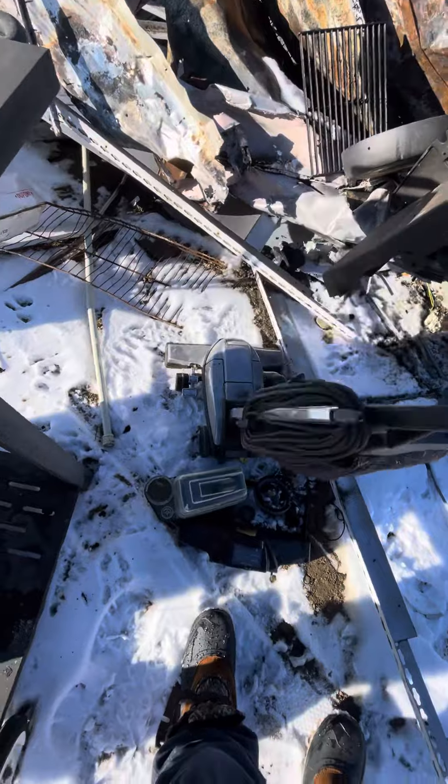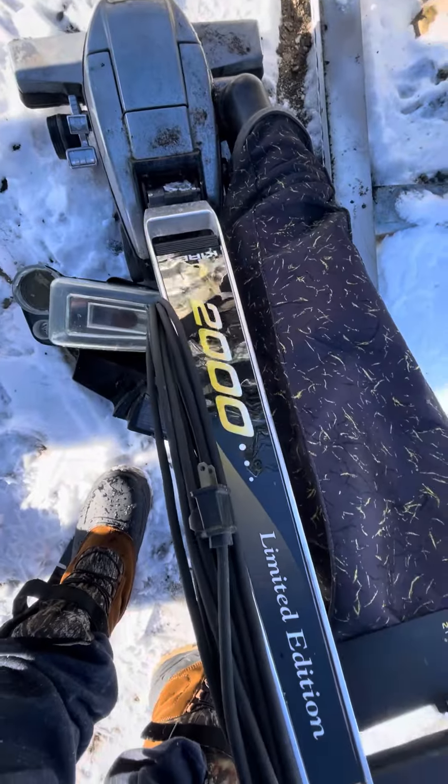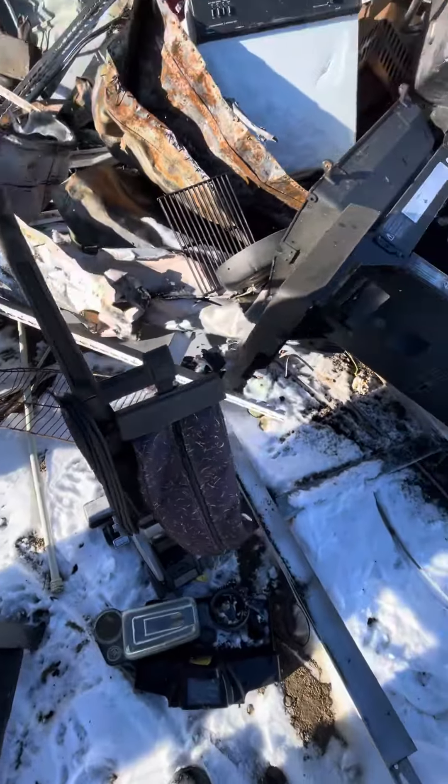An old vacuum — a Kirby, limited edition. You know what, it probably works. People just throw this stuff out.